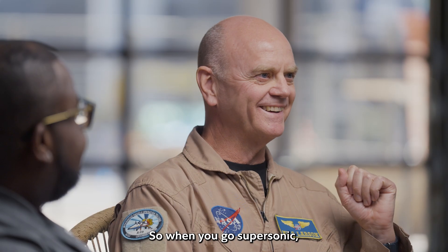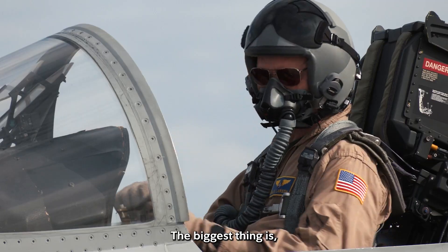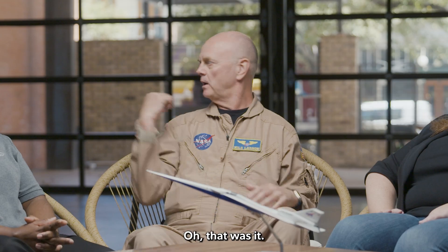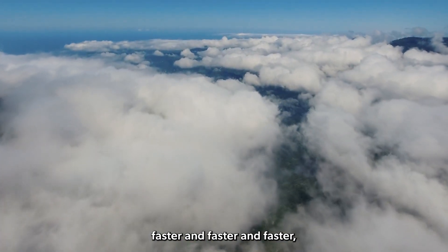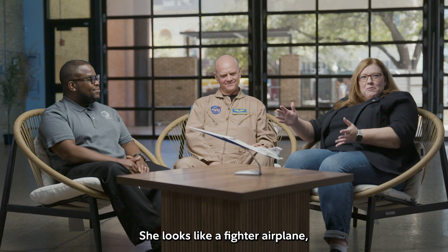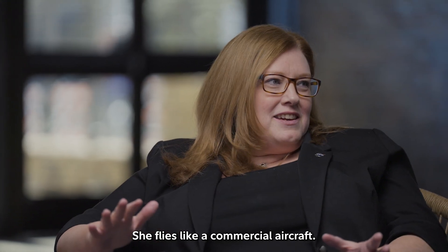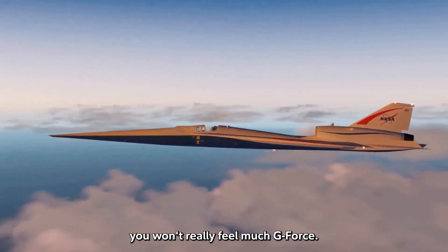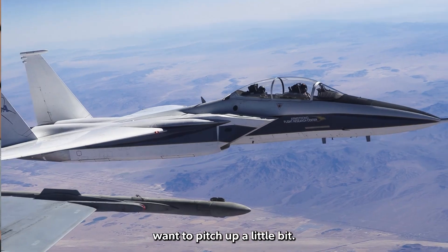When you go supersonic you usually don't even know it — sometimes the altimeter will swing around a little bit. The biggest thing is you have to think ahead of the airplane. As you go faster and faster, you just have to think farther ahead. She looks like a fighter airplane, like she'd pull some G's, but she flies like a commercial aircraft — straight and level. Normally you won't really feel much G-force turning, but when you suddenly go subsonic, it makes the airplane want to pitch up a little bit.